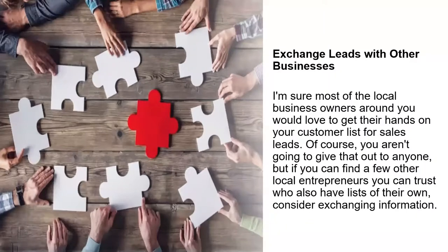Exchange leads with other businesses. Remember, leads can be an expensive proposition for the business owner. When you start to exchange leads with other local business owners around you, that's a great way to pool resources and have everybody extract value out of the pool.